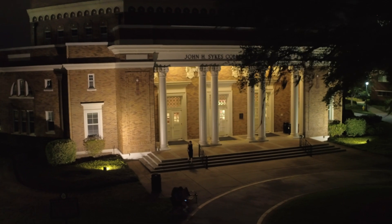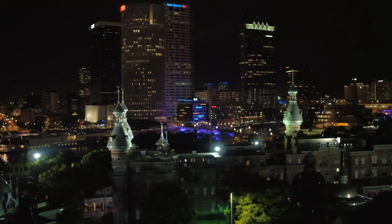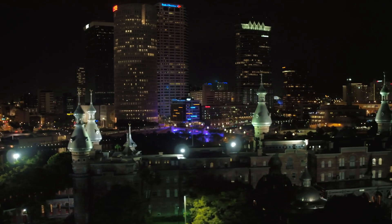We also have night classes, so if somebody is working they can come in at night and attend those classes. The professors are great in general and the campus is great in general.